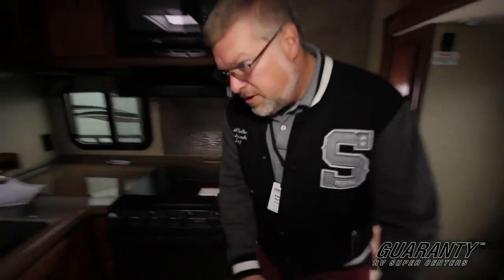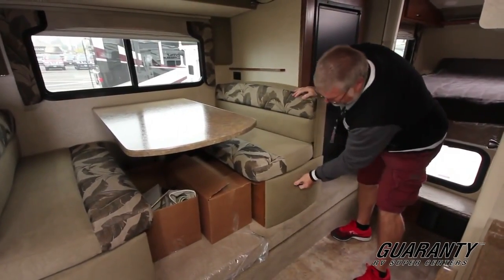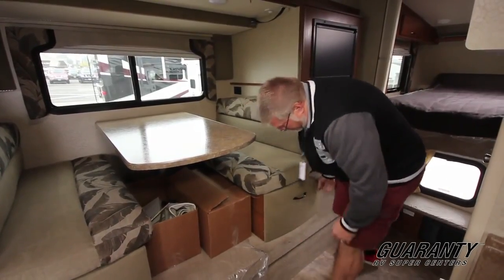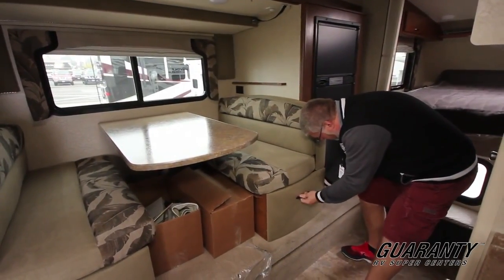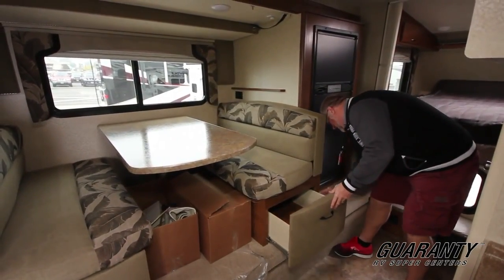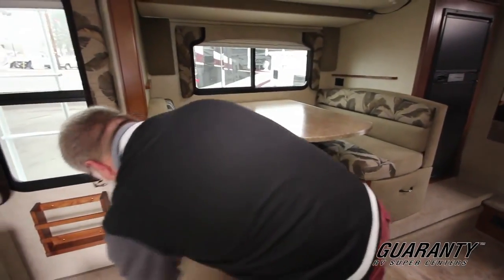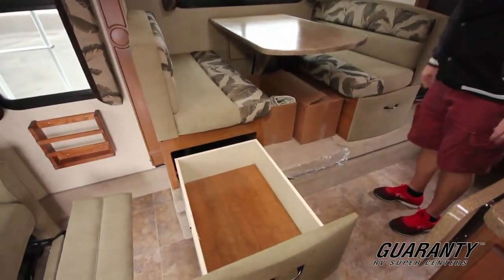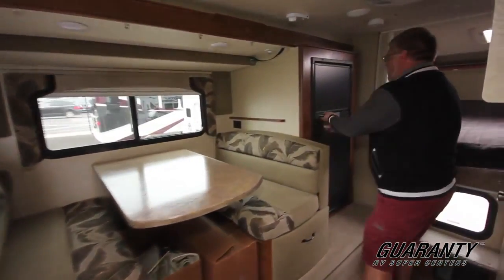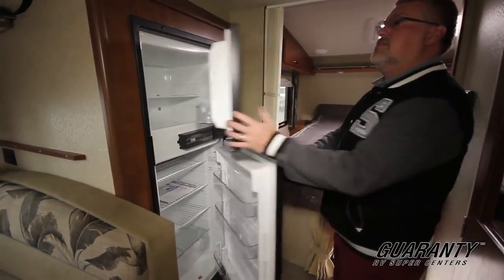Of course you have your booth dinette here — I showed you the storage outside. How's that for a serious full-size drawer? Then of course you got your double door fridge-freezer combo. Now that's a lot of room for your frosty beverages in your truck camper.